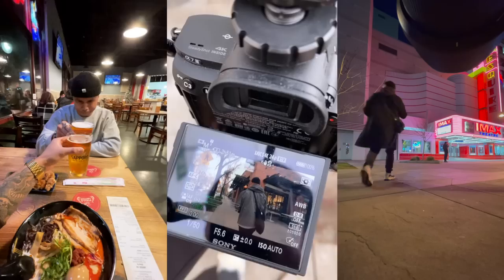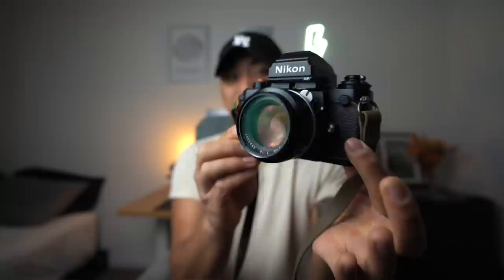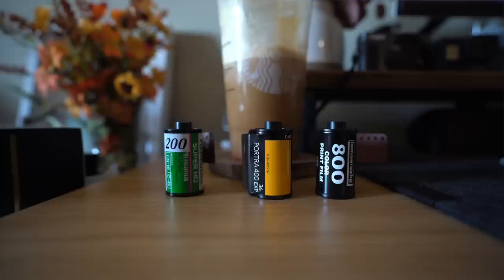A couple of weeks ago, Gable and I headed out on a mission and we wanted to really test what a Digicam can do compared to a film camera. Trying to see if a Digicam can replace a 35mm film camera, essentially just because with the rise of Digicams and them being not super expensive, affordable. And with film prices rising, a lot of people are pulling back on shooting film and opting for these smaller Digicams.